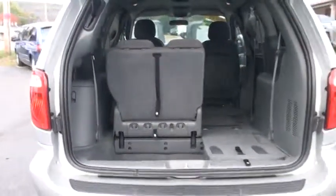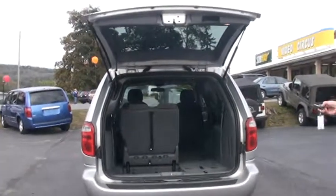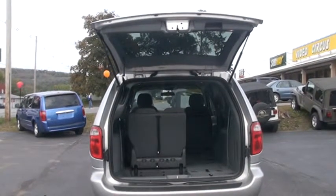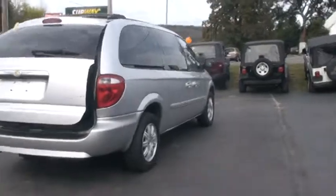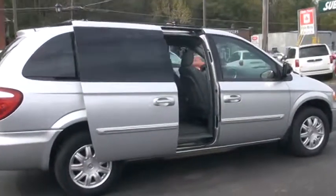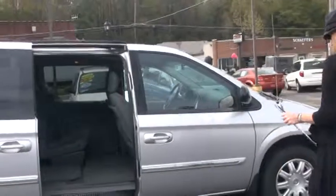Just to close it back up, we do another two clicks of our key fob and there she goes. This also works with the sliding doors on the side. Just click your key fob and your door opens — left and right, both sides. You have just so much room in this vehicle.